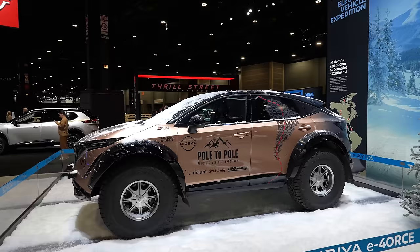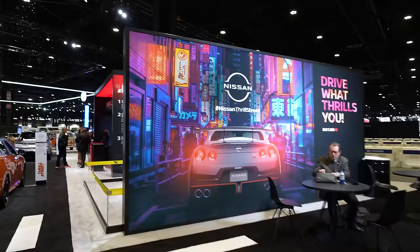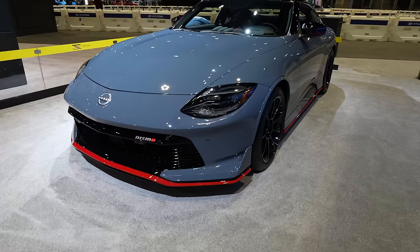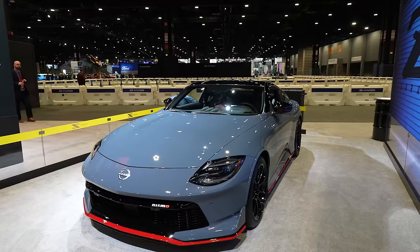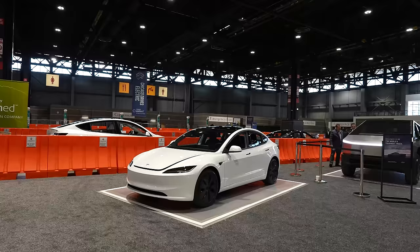There's no GTR here, just the Nismo Z, which I think looks way better than the regular Z. They changed the front fascia to be much more aggressive, added side aero pieces, stickier tires, and different wheels. I still wish it came with a manual transmission. I spent some time with the new Nismo Z — there's a full review and vlog on the channel, so make sure you check that out.